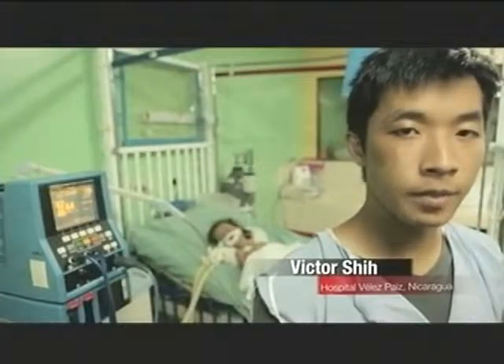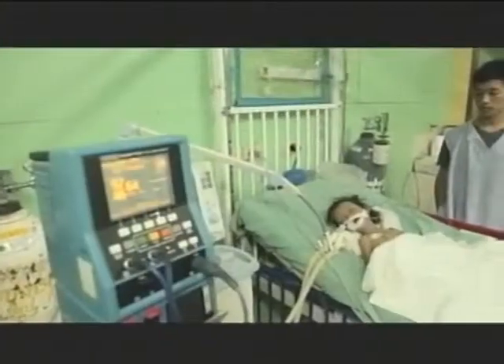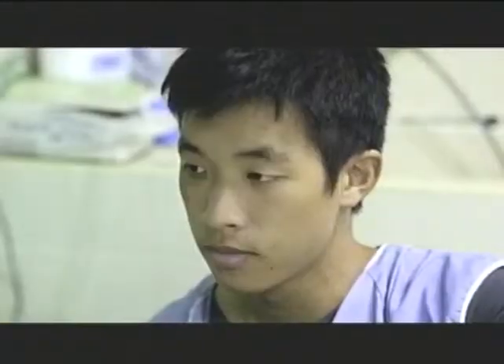This is an electrocardiogram and blood pressure reader that we fixed. It took us three days to take it apart piece by piece until we found the break in the circuit, the corrosion, and it took us another day to put it back together. But now that we finally see it working in the hospital, it makes me feel really good about what we're doing here.